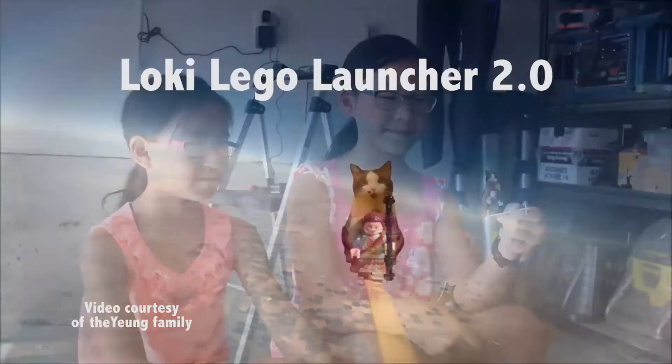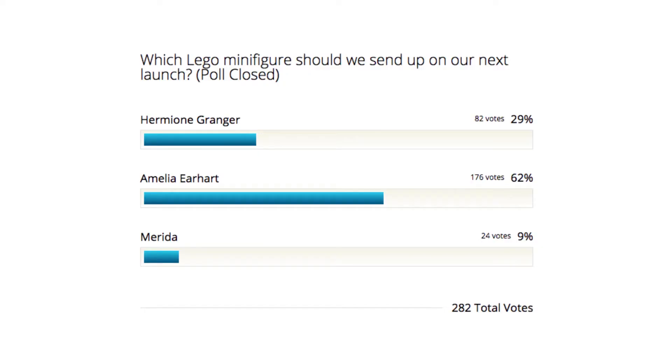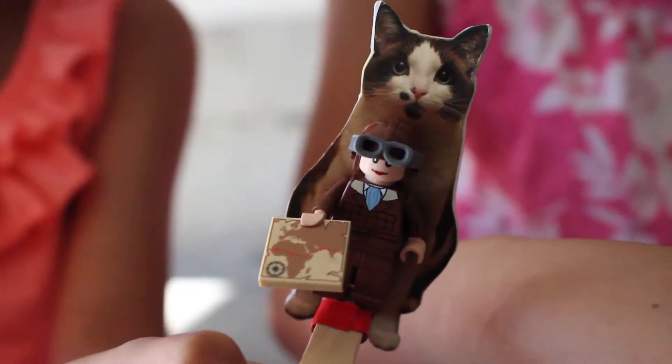On our second launch, we launched Loki and our Lego minifigure Array. We set up an online poll to choose between three different Lego minifigures. And on our third launch, we're launching Amelia Earhart.